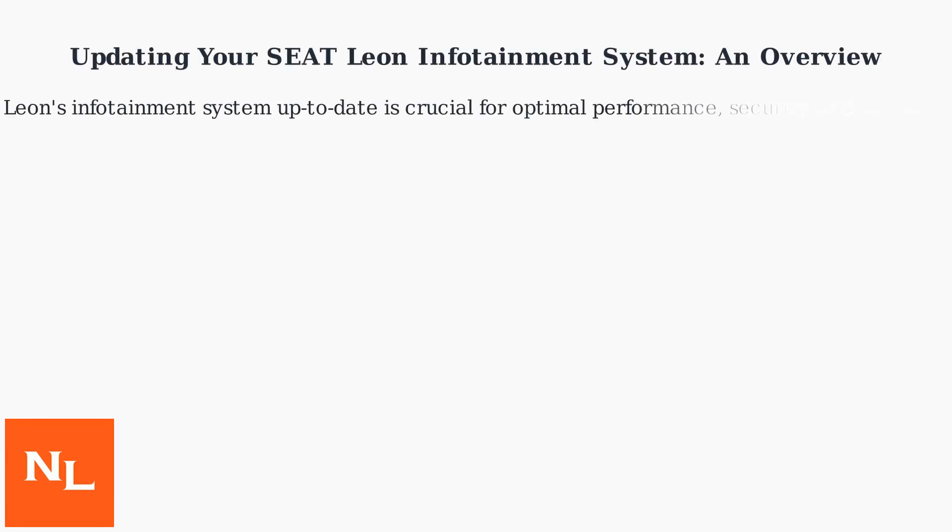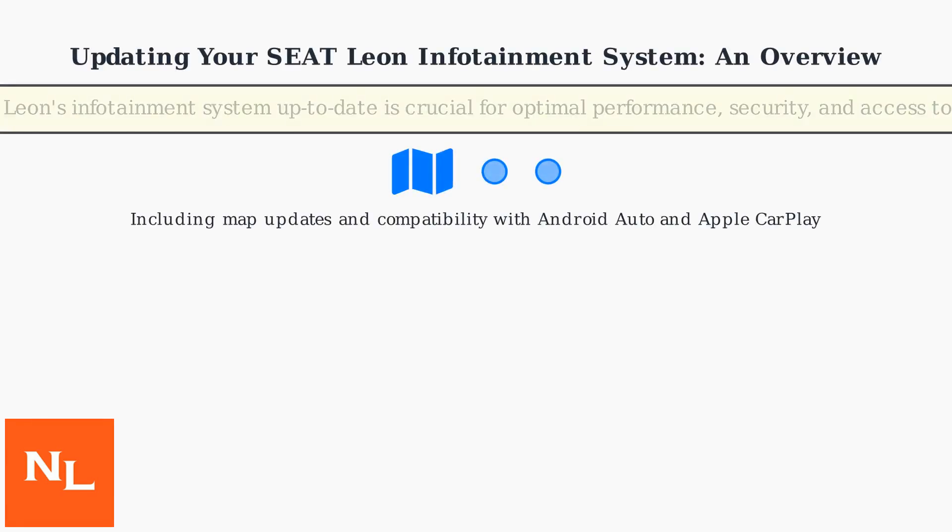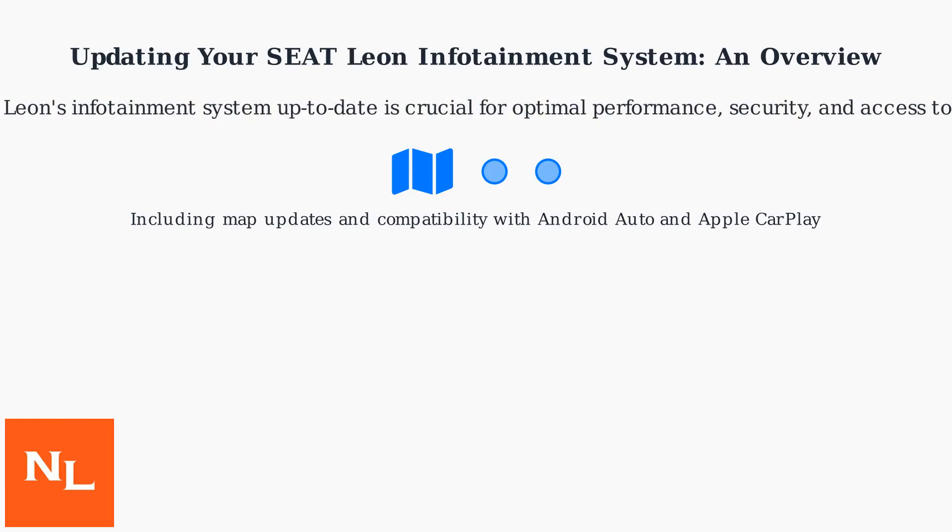Keeping your Seat Leon's infotainment system up to date is crucial for optimal performance, security, and access to the latest features, including map updates and compatibility with Android Auto and Apple CarPlay.